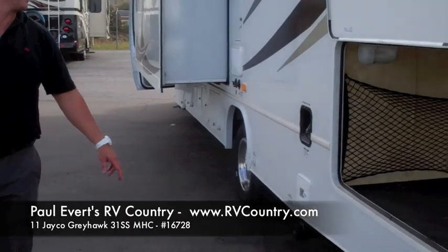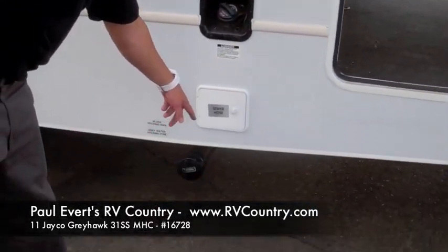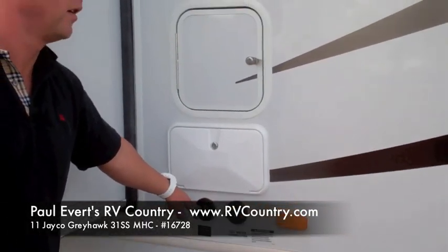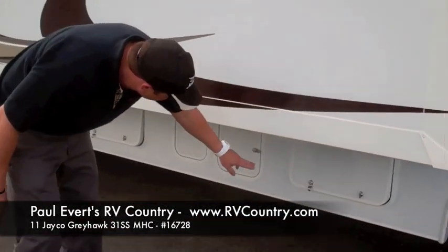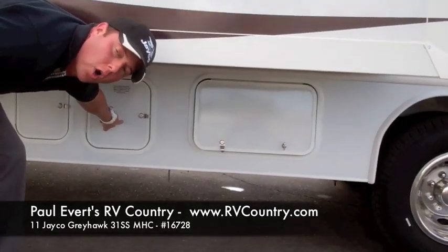On the driver's side, your fuel, sewer hose, sewer hookups, water connection, sewer tank flush, outdoor shower, and more storage.